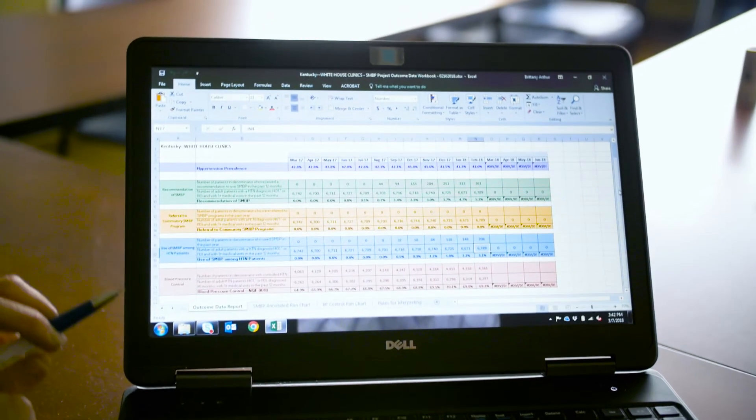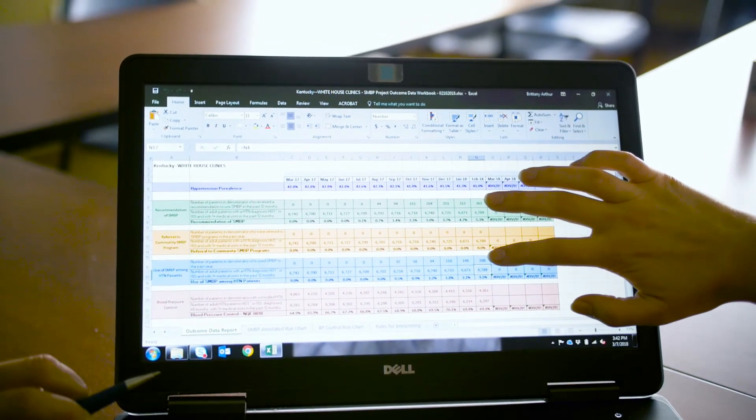We were really excited with the early success of our program. We saw a five percent increase in the number of patients whose blood pressure was controlled over a relatively short implementation period. Five percent improvement for our population resulted in almost 350 people who now had a controlled blood pressure, which is a great success for those patients.